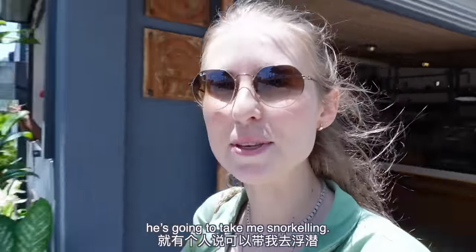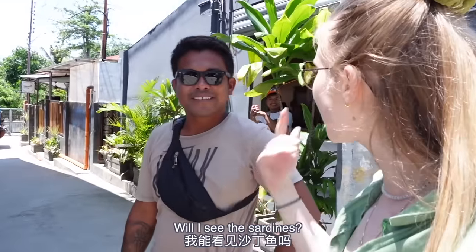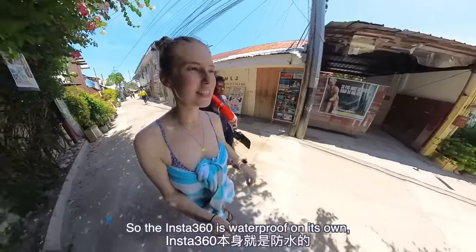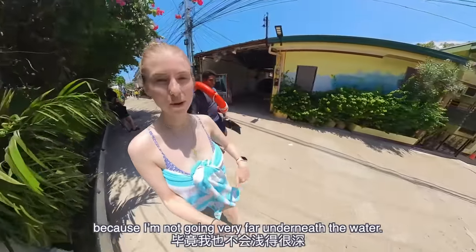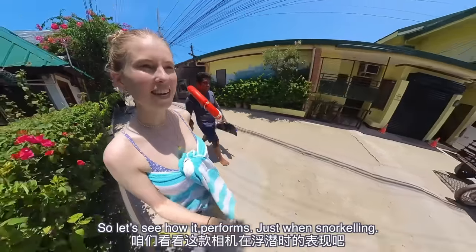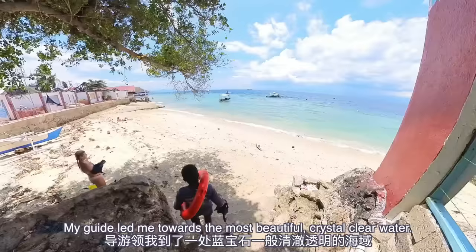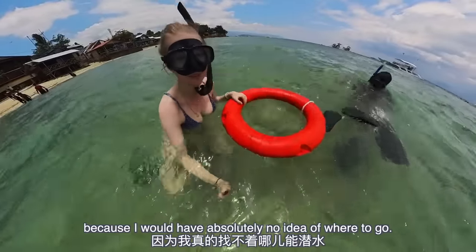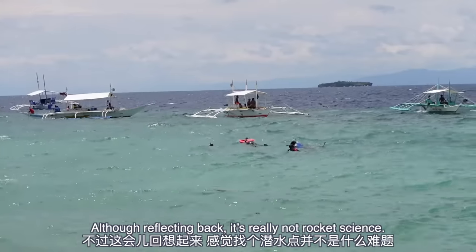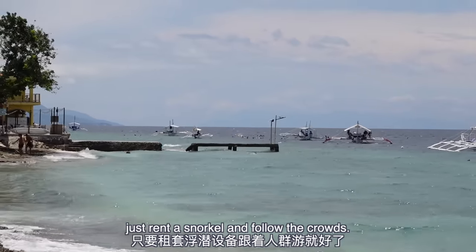So I've just finished my coffee, and there's a guy here who said he's going to take me snorkeling. Will I see the sardines? Sardines are critical! My guide led me towards the most beautiful crystal-clear water. You can see why this place is famous for diving and snorkeling. It's good to have a guide because I would have absolutely no idea where to go — although reflecting back, it's really not rocket science. If you want to save some money on a guide, just rent a snorkel and follow the crowds — that's invariably where you'll find the sardines.